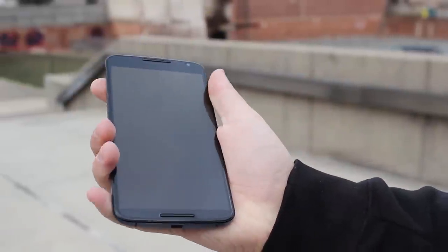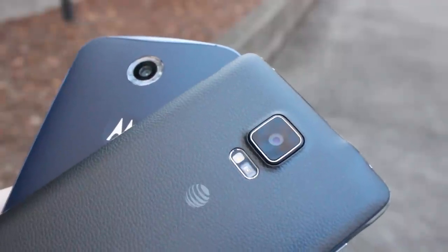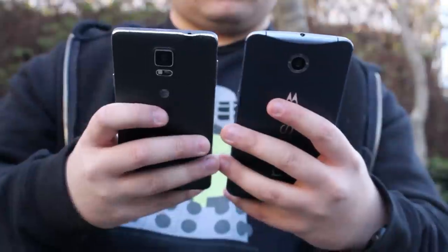With a 5.96 inch display, can this collaboration that we've all been waiting for stand up to the king of the hill? I'm Ben with Hitech Triad, and this is Nexus 6 vs. Galaxy Note 4.